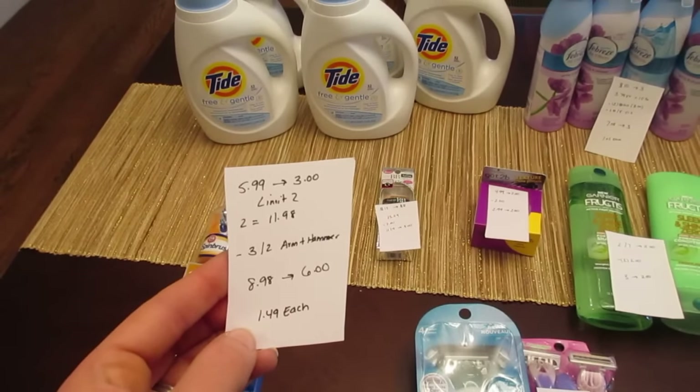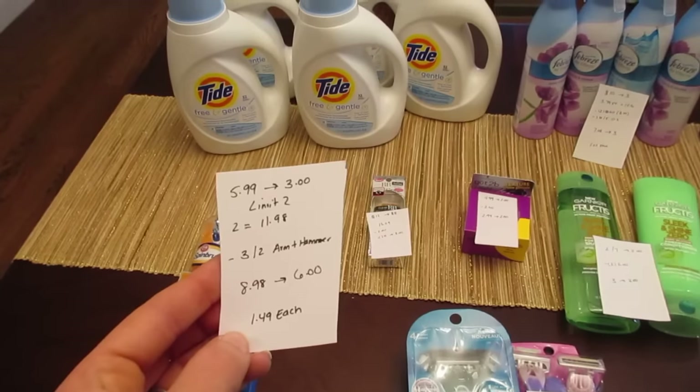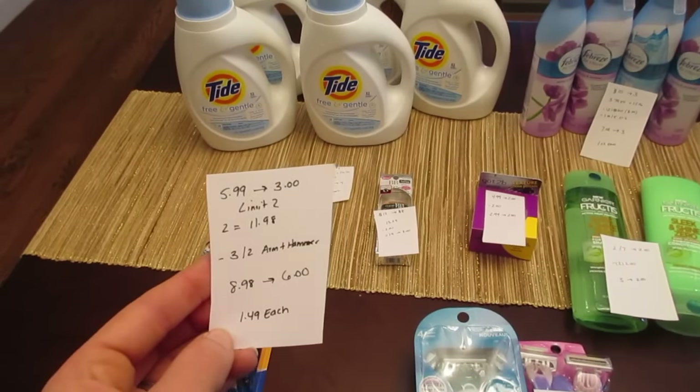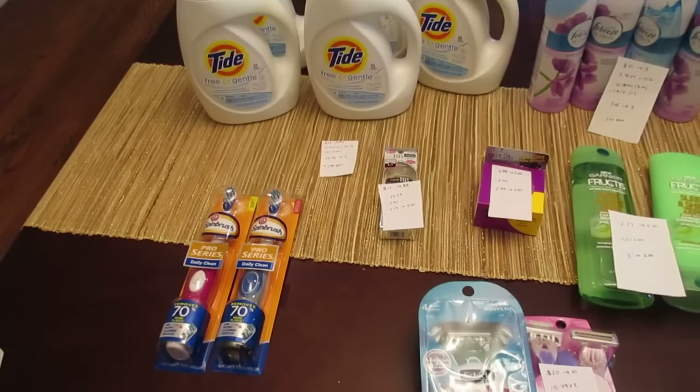If you go to the Arm & Hammer website, there is a printable coupon for $3 off of two. So you'll pay $8.98 and you'll get back the $6, making it $1.49 each.